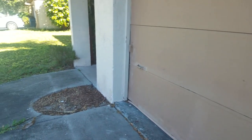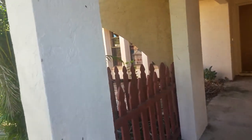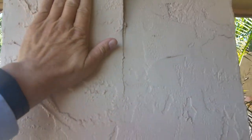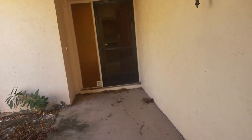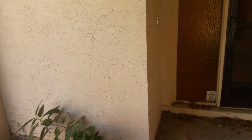The garage door is going to have to be replaced at some point. For the exterior paint and stucco repair, those are pretty easy to do. The exterior paint can probably wait — it's nothing that has to be done immediately. The interior paint is probably something I want to do before you move in.